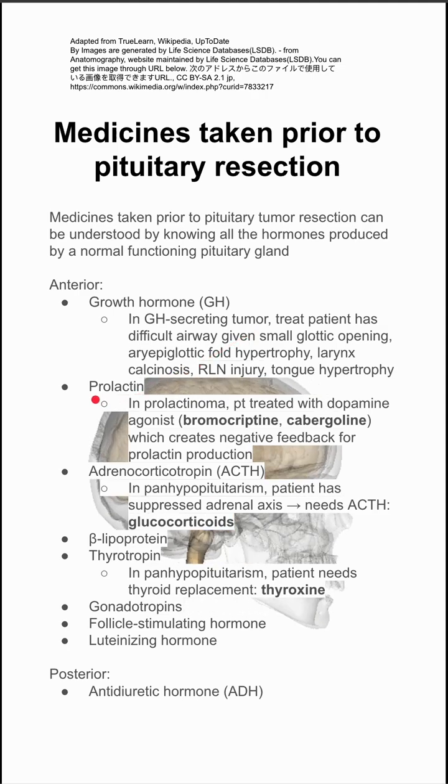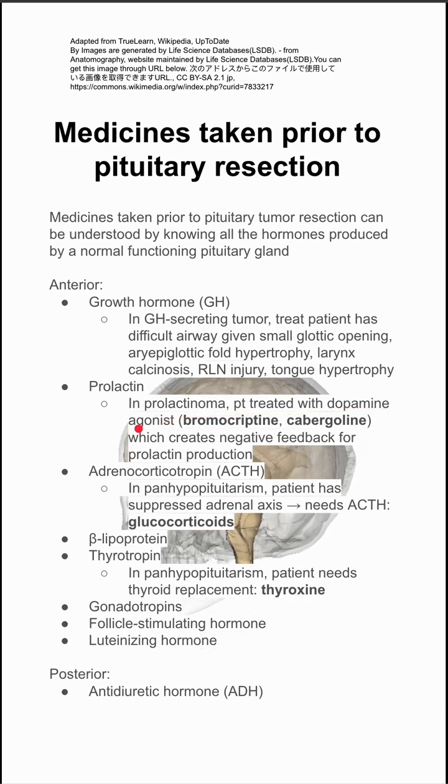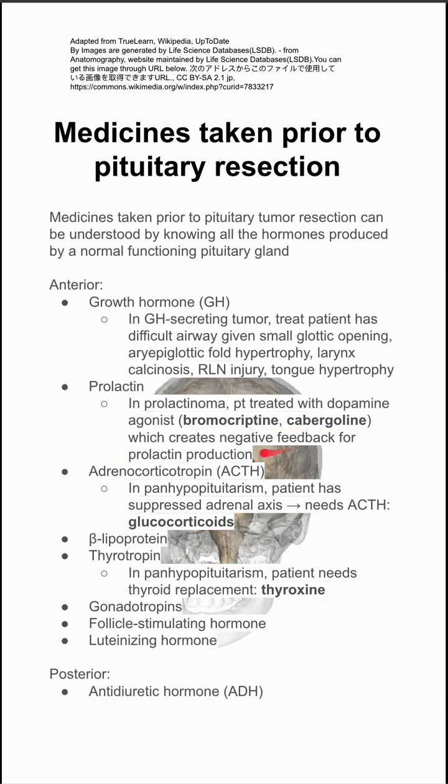The anterior pituitary also produces prolactin, and if you have a prolactinoma — if that's what you're removing — the patient might be treated with dopamine agonists like bromocryptine and cabergoline, which create a negative feedback for prolactin production.